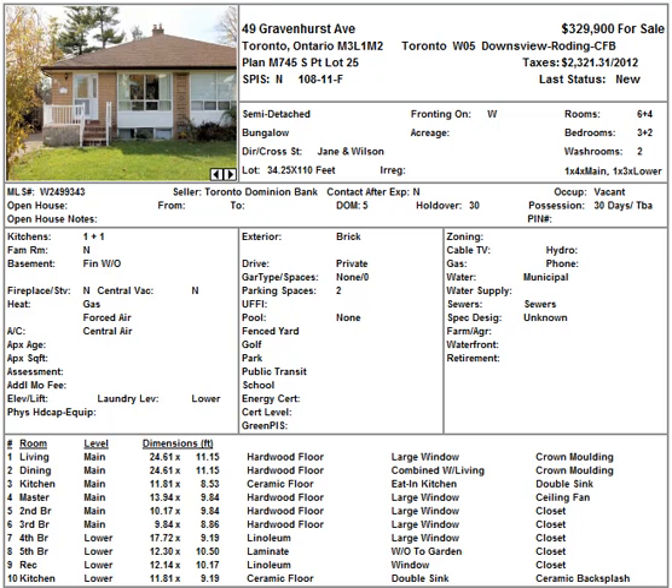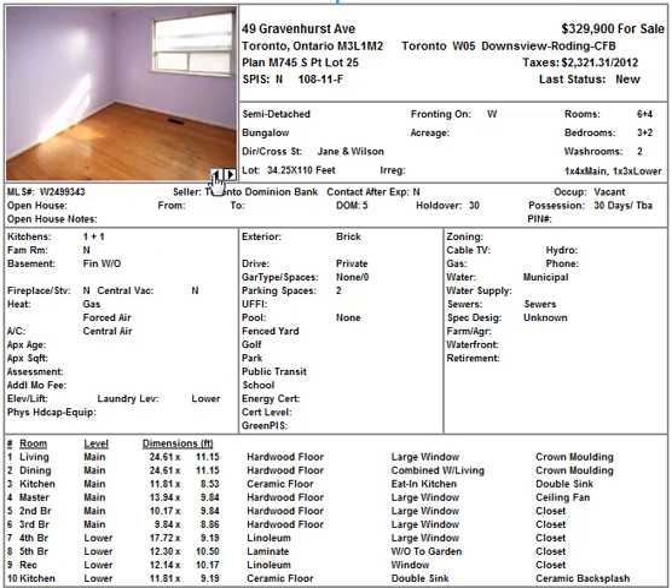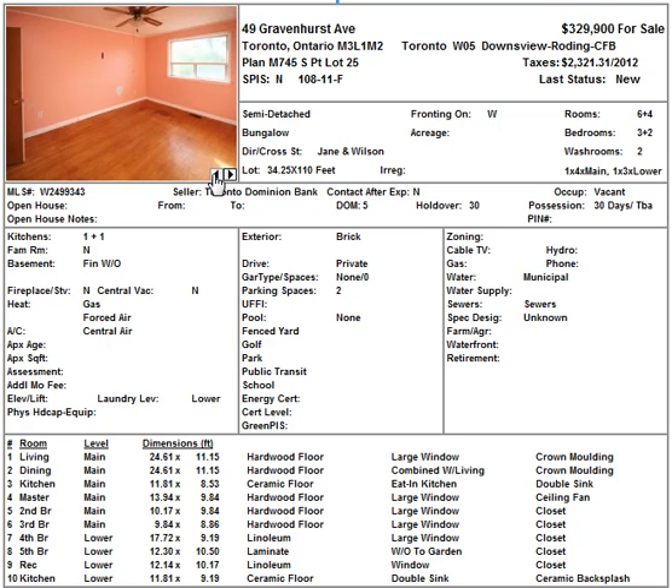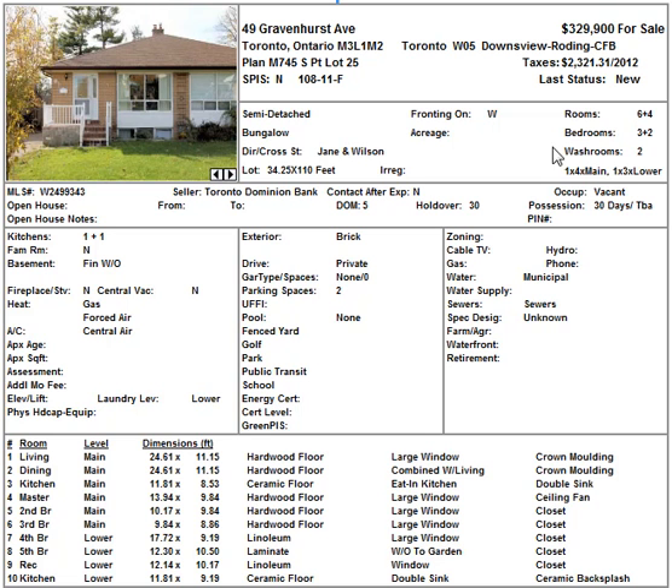Number 49 Greybrookhurst Avenue in Toronto. This one is going for $329,900. It's a bungalow, a semi-detached for sale by Toronto Dominion Bank — the TD Bank. It seems to need some minor work inside, but it's not a bad home. The price is reasonable for the area; this type of home is what's prominent there.